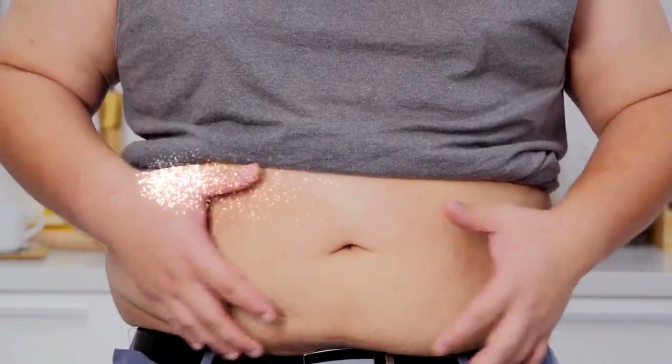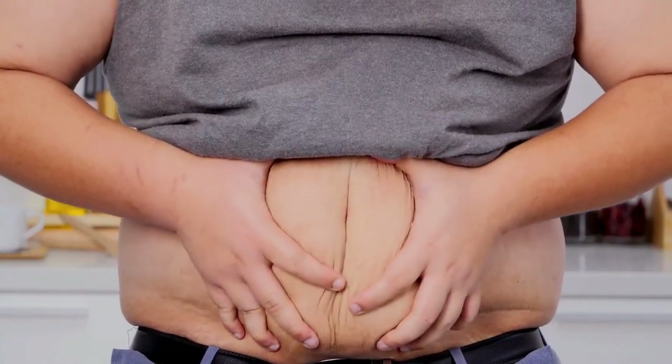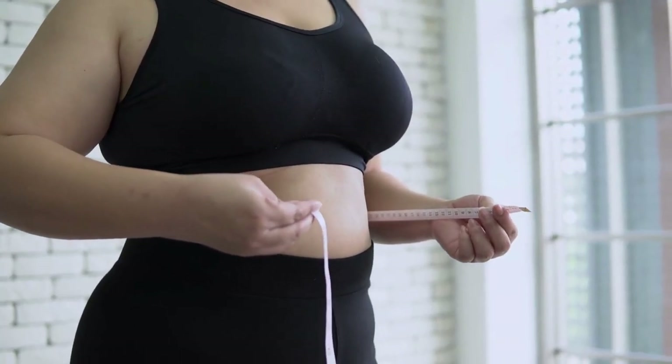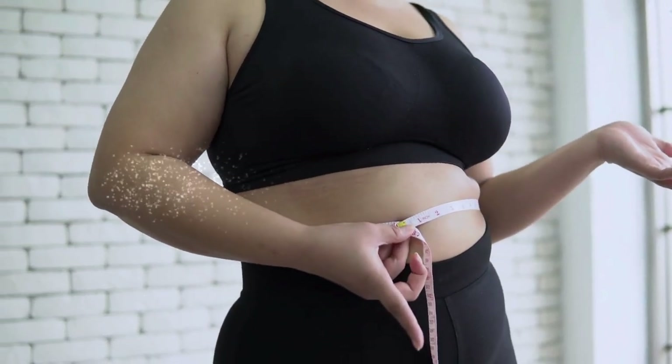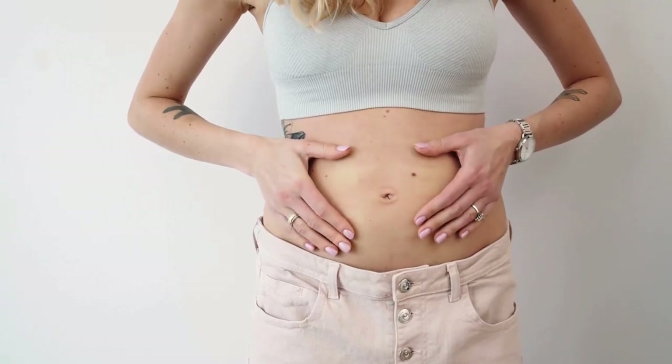Slower metabolism: aging naturally slows down metabolism, which means the body uses fewer calories for the same activities. This can lead to weight gain if calorie intake isn't adjusted accordingly. As women age, they tend to lose muscle mass, which can also slow down metabolism.